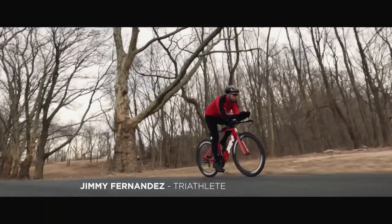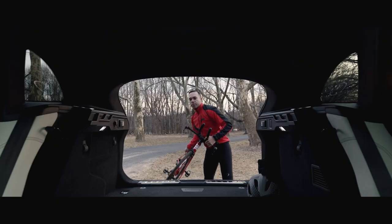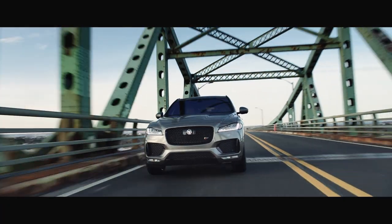You have to rely on your gear — the way it feels, the way it does exactly what you need it to do. VF Pace: how Jaguar makes an SUV.